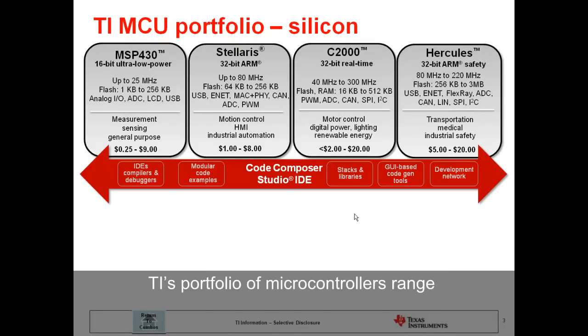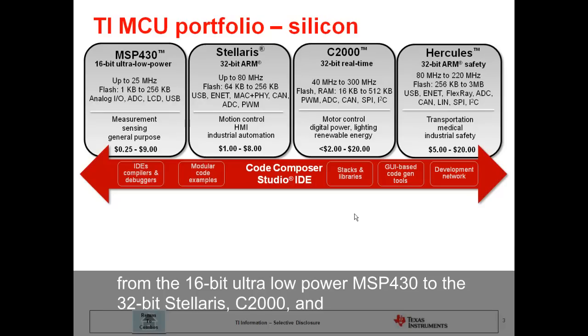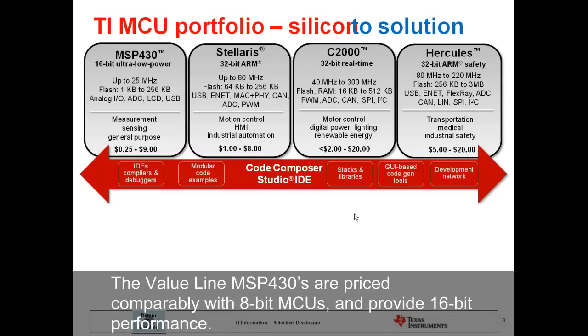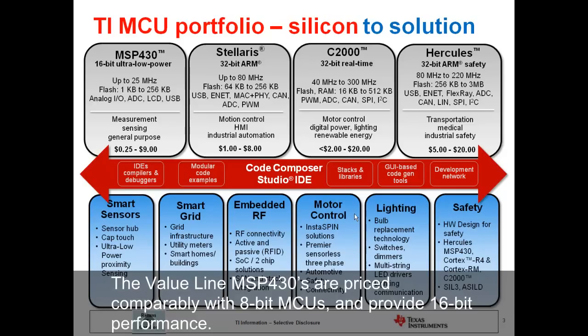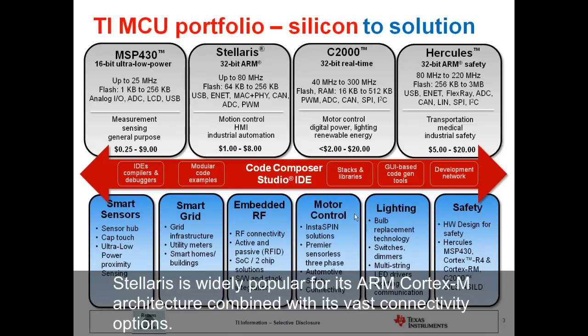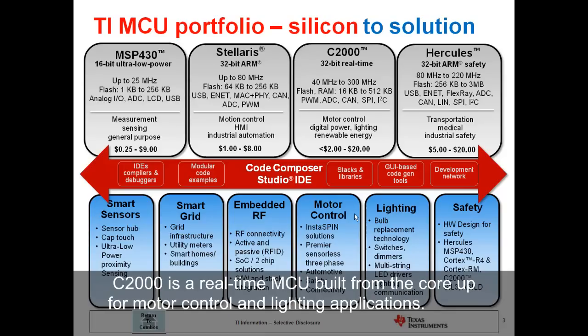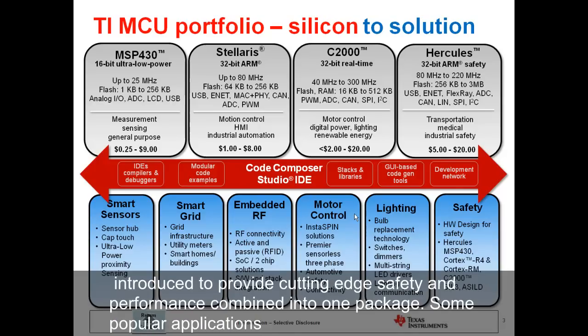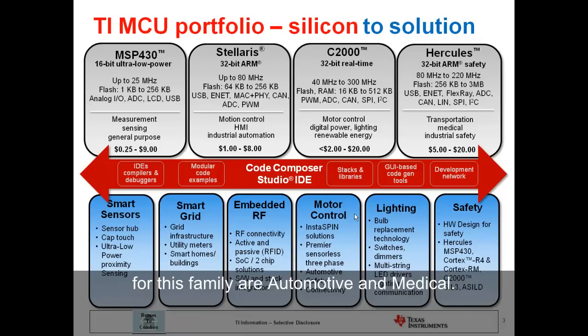TI's portfolio of microcontrollers ranges from the 16-bit ultra-low power MSP430 to the 32-bit Stellaris, C2000, and Hercules platforms. MSP430 offers a high-performance and high-integration general-purpose MCU. The value line MSP430s are priced comparably with 8-bit MCUs and provide 16-bit performance. Stellaris is widely popular for its ARM Cortex-M architecture combined with its vast connectivity options. C2000 is a real-time MCU built from the core up for motor control and lighting applications. Hercules is a dual-core MCU based on the ARM Cortex-M and Cortex-R architectures, introduced to provide cutting-edge safety and performance combined into one package. Some popular applications for this family are automotive and medical.